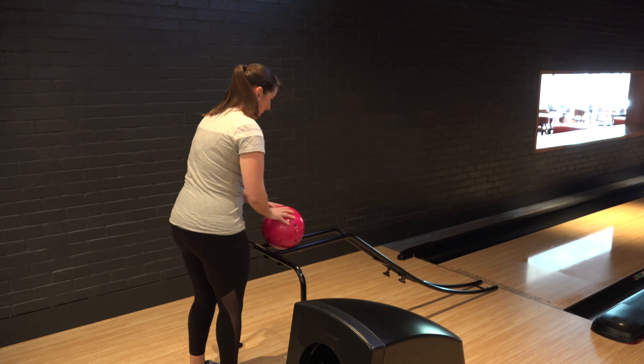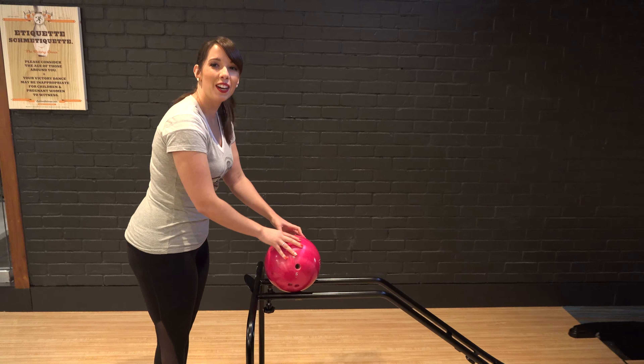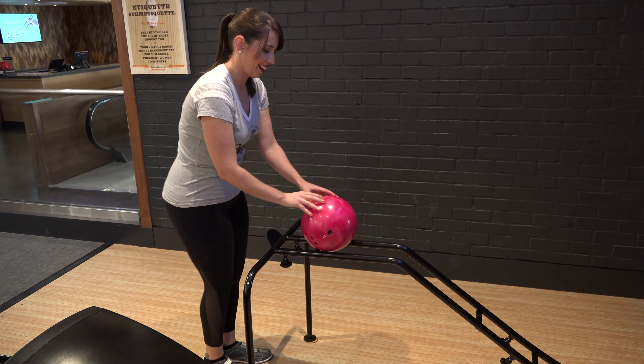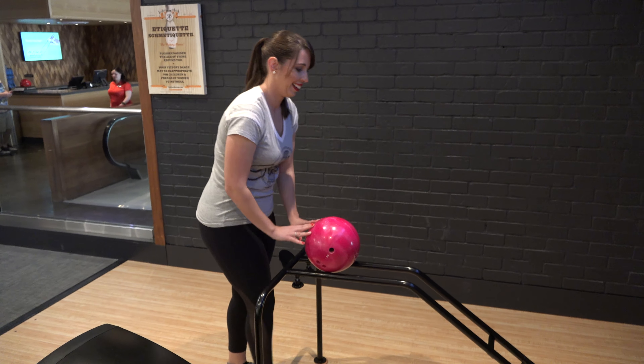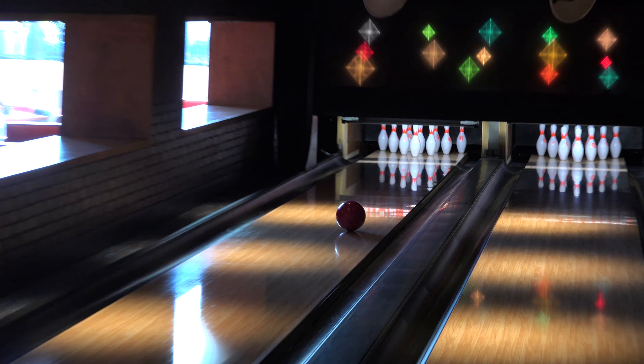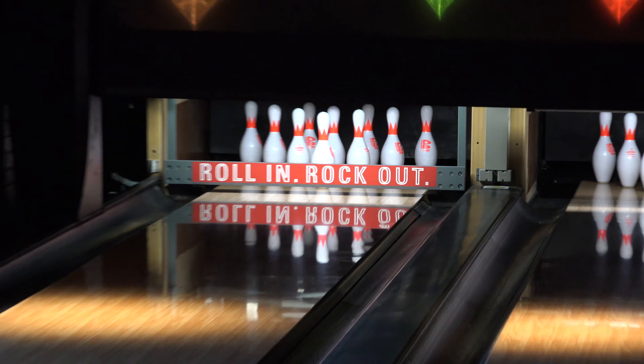They even have this cool little liner-upper here for the young ones. We're going to test it out — get a good shot in. Line it up! Here we go. No! This thing doesn't seem very useful. That's not good. Get this out of my way, Tyler — I don't want this.